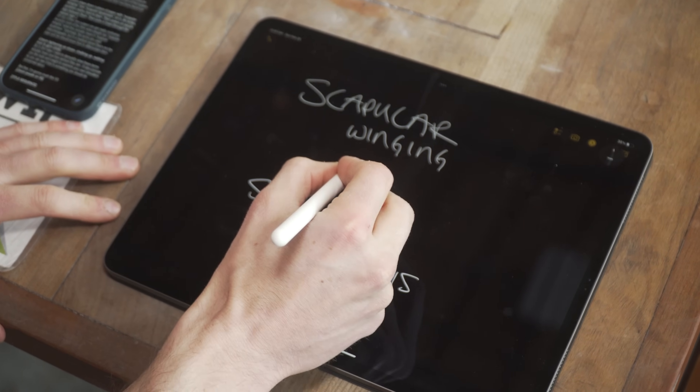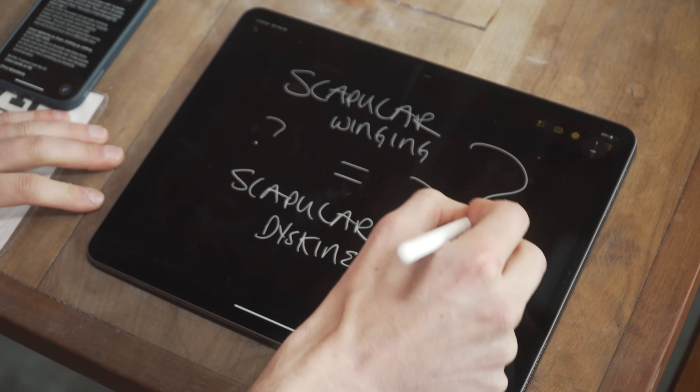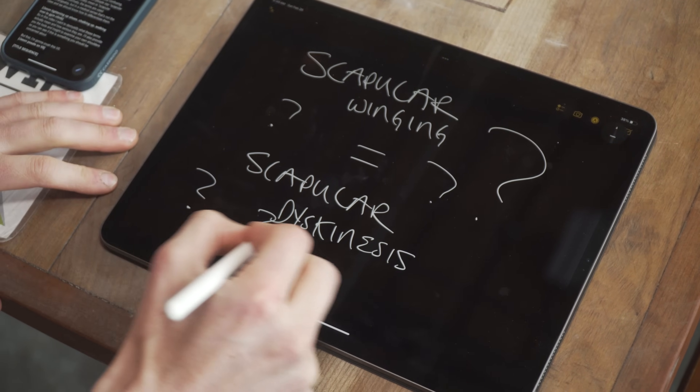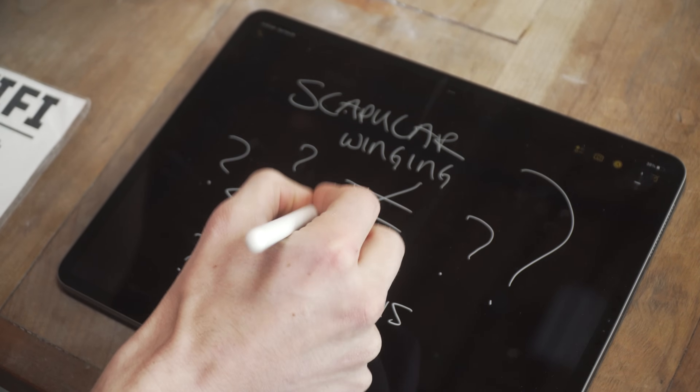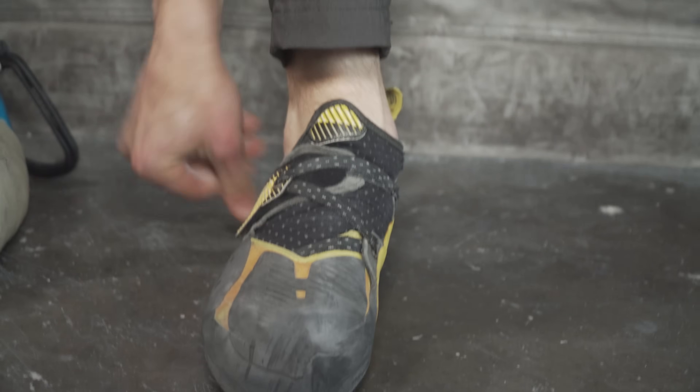This subject can get really confusing because most of the time when people say scapular winging, what they actually mean is scapular dyskinesis. Informally the terms are used interchangeably, but in a medical sense that's not the case and we should know how to differentiate them. In this video I want to demystify what these terms actually mean and how serious they are, and I'll provide you the tools and insight to examine your own shoulders so you can see if this is something you should be concerned about.